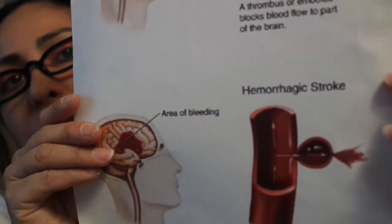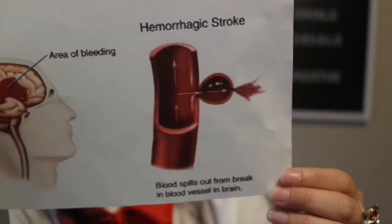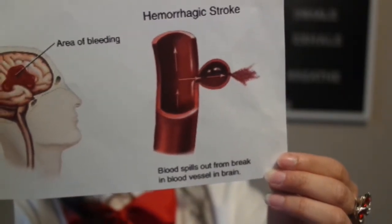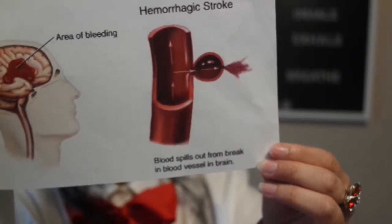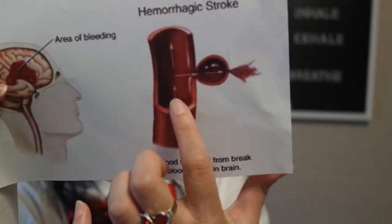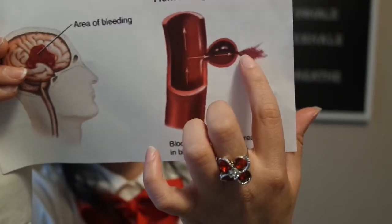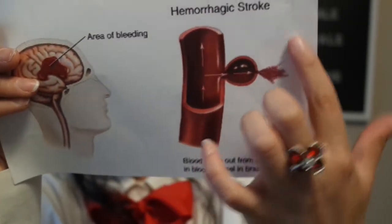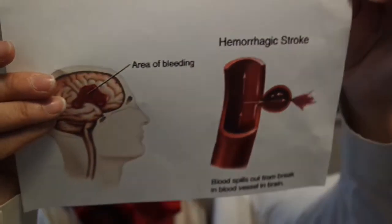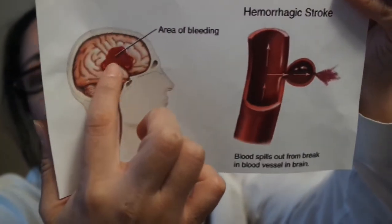Now moving to hemorrhagic stroke — blood spills out from a break in a blood vessel in the brain. You can see how it starts to burst out and spills out of the blood vessel — that's called a hemorrhagic stroke. The area of bleeding starts where it bursts.